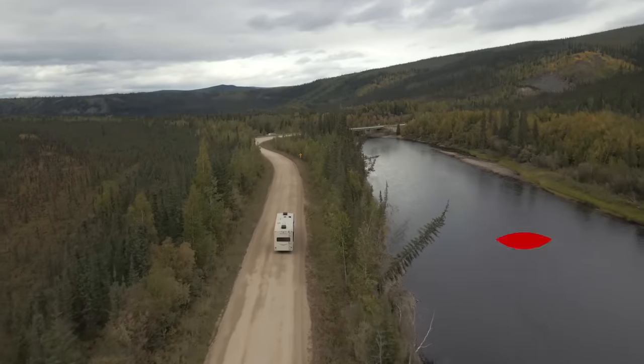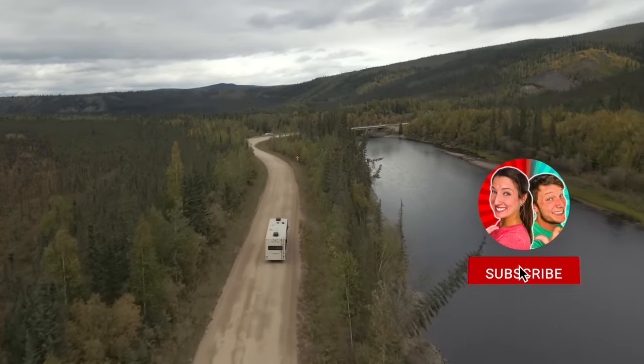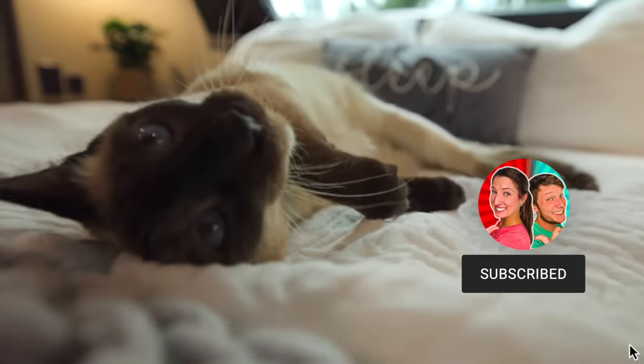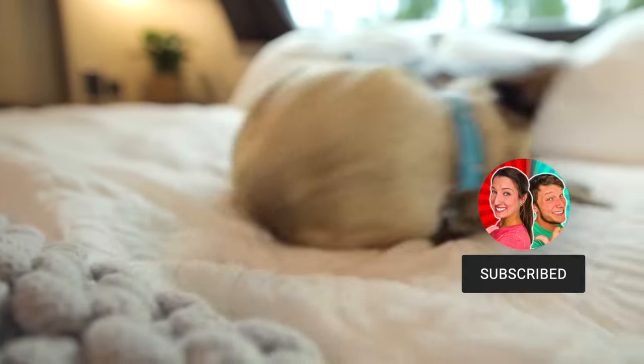If you enjoy this video so far, make sure you subscribe. It's absolutely free and it guarantees that you'll see our new videos every Thursday when we release them. Thank you guys so much for all your love and support — we couldn't do any of this without you.